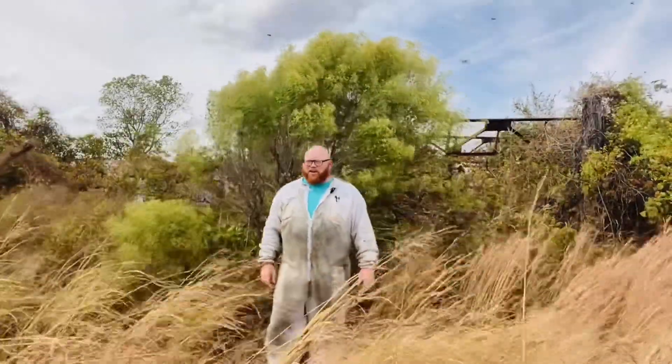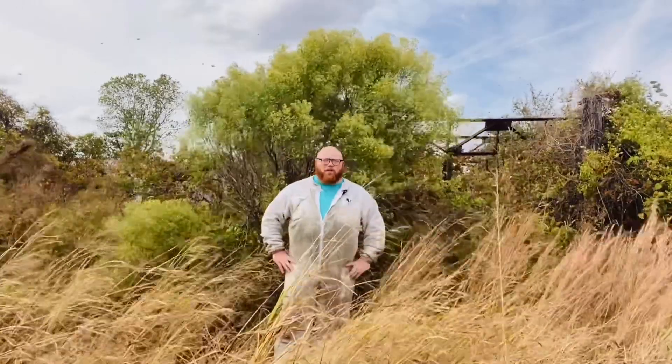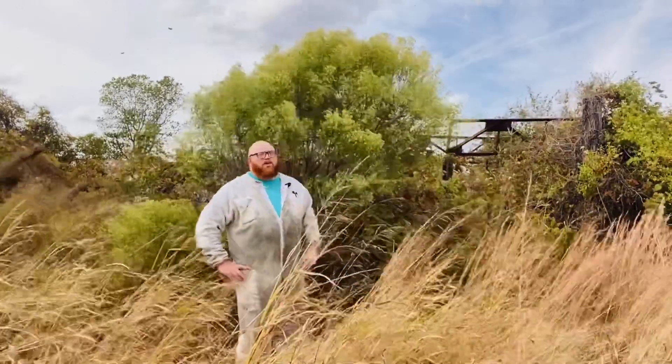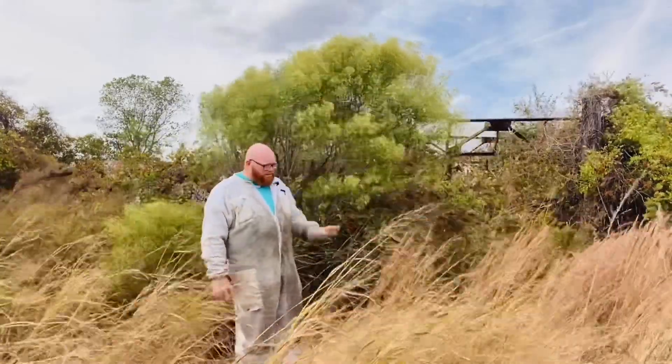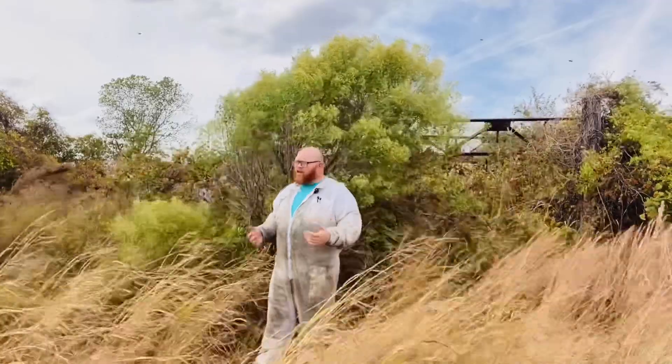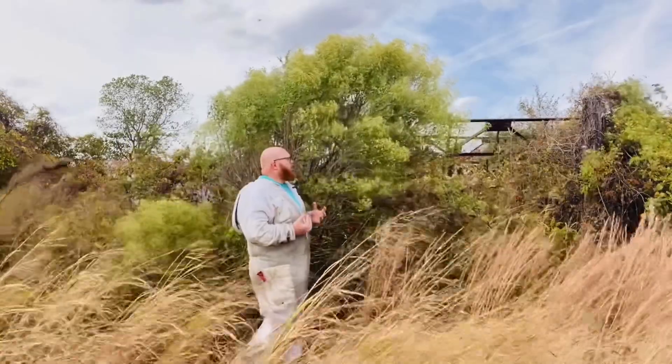Hey guys, Gus Mitchell here. I'm out in the bee yards finishing up on some mite washes and treatments, but I wanted to talk to you about this shrub called groundsel. It's really windy, so please excuse the wind noise and hopefully you guys will be able to hear me, but I wanted to show you this tree.